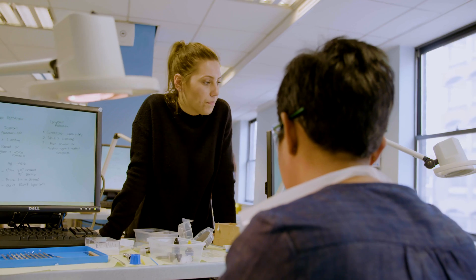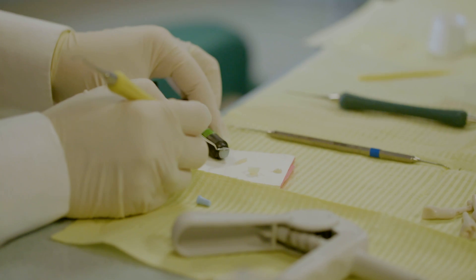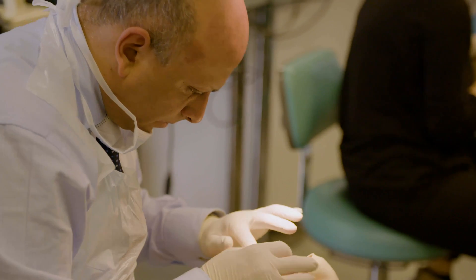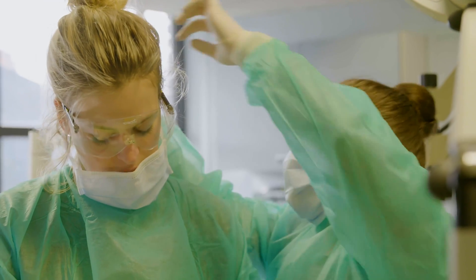For dentists who do not want the commitment of a university degree course with accompanying exams, we have a variety of CPD offerings in the field of aesthetic dentistry. We have five-day courses, either on consecutive days or as a masterclass week, where we teach composites, ceramic veneers, ceramic crowns, cementation, and a little bit of complementary surgery.